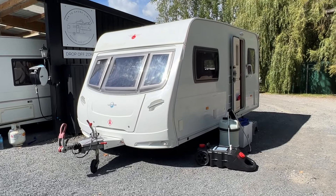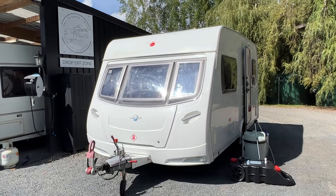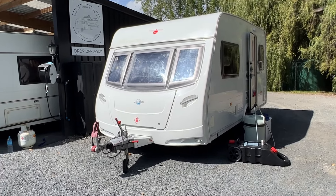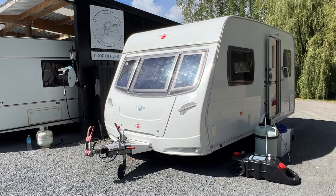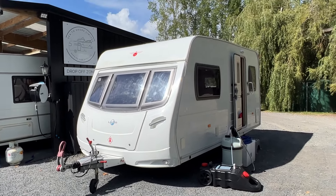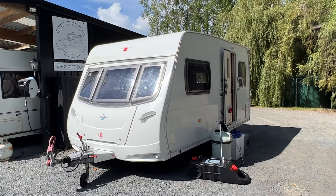It's also fitted with motor movers. This caravan can drive itself — so if you've got a tight driveway or you're not great at reversing, you can unhitch it from your tow vehicle and use a remote control to manoeuvre it 360 degrees and park it.